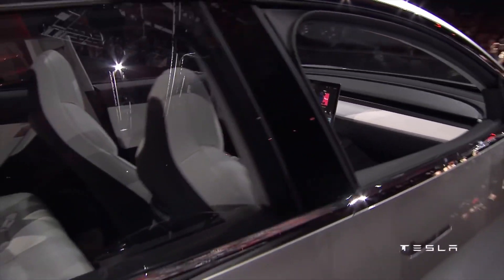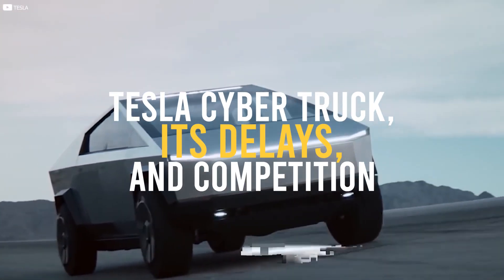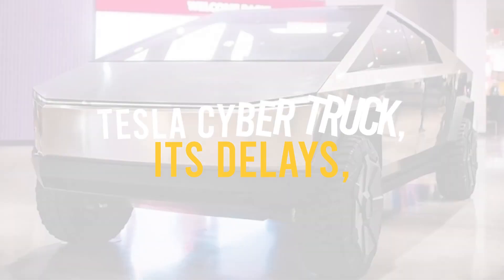Now that you've watched the video, let us know what you think about the Tesla Cybertruck, its delays, and the competition by leaving a comment in the comment section below.